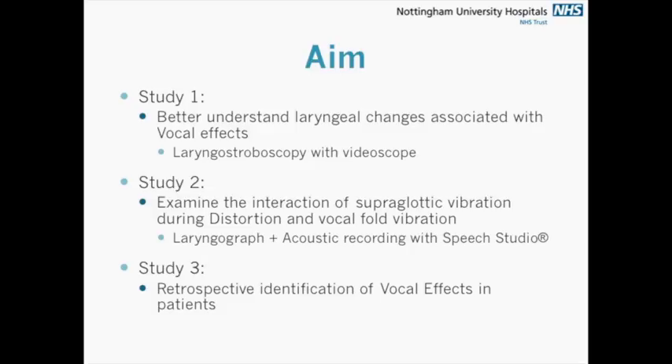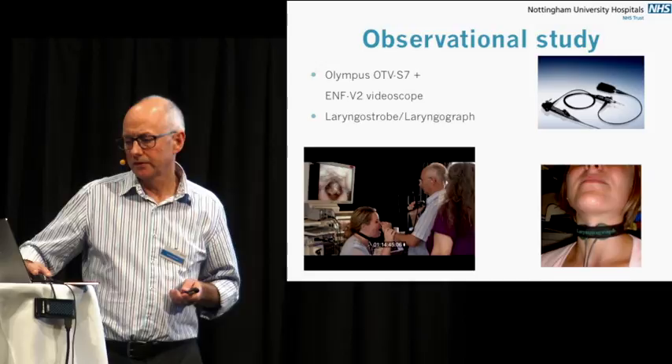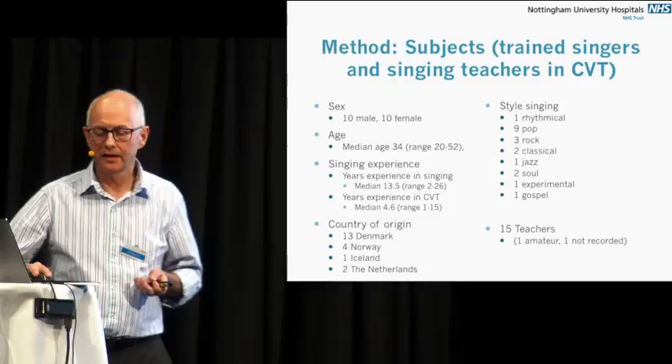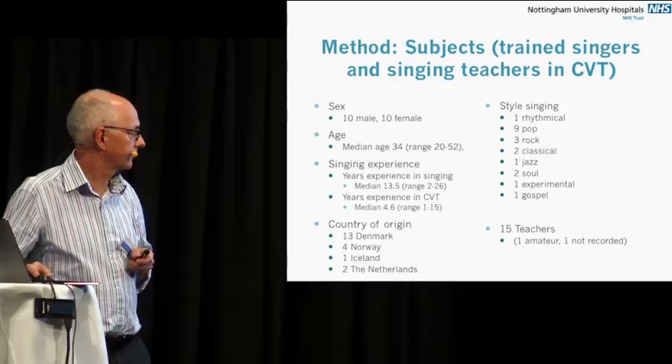The aim of the study was basically three-fold. The first was to see if we could identify vibratory patterns associated with each of these terms — this was the study we did several years ago. We also used the EGG or laryngograph and acoustic recordings to look at the vocal fold vibration and see what the effect was as a surrogate measure of abnormal vocal fold vibration. And the third thing was looking at patients who had similar types of problems. It was a retrospective study. We used standard endoscopic equipment and looked at 20 trained singers and singing teachers — the same cohort reported on previously.